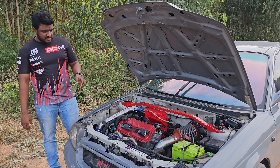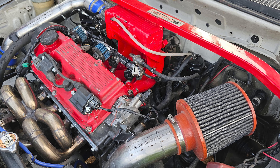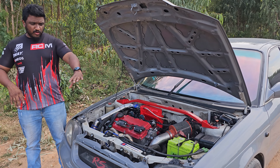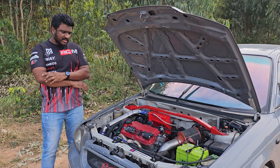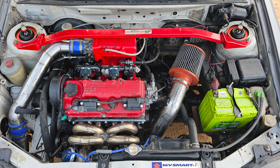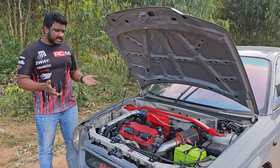Every engine is built with a certain philosophy by every manufacturer. Honda engines are built to be pushed quite a bit — the design has a lot of strong components like a steel forged crank, forged rods, a very robust block design and a whole lot of things. The Suzuki guys really concentrated on making this a proper city car. We had to work on this car understanding its weakness, while at the same time giving it what it needs, which is a lot of response and a power upgrade. Here we have an engine which is fully forged.